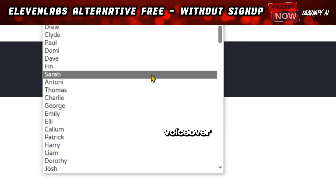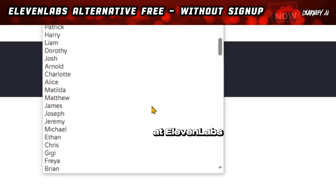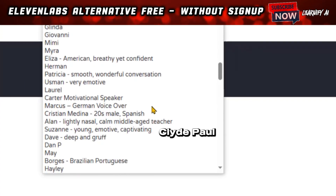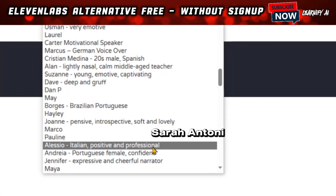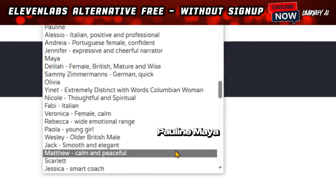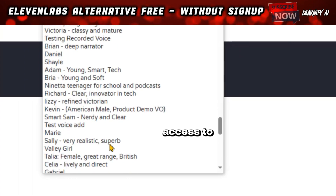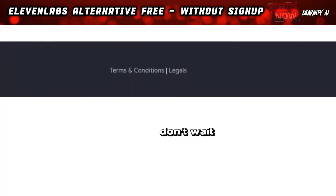The Eleven Labs voice-over artists available here are identical to those found on paid Eleven Labs, including names such as Rachel, Drew, Clyde, Paul, Domi, Dave, Finn, Sarah, Antony, Thomas, Charlie, George, Emily, Patrick, Josh, Marcus, Pauline, Maya, and Jennifer. Best of all, access to these voice-overs is completely free of charge. Don't wait any longer — let's begin.